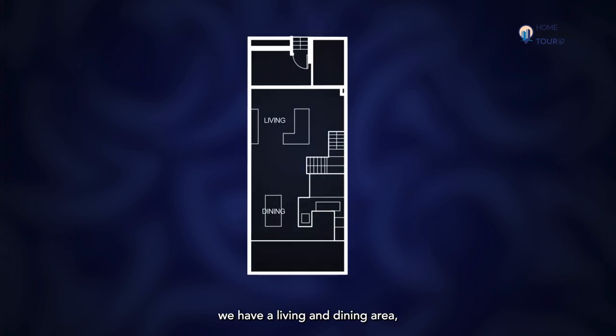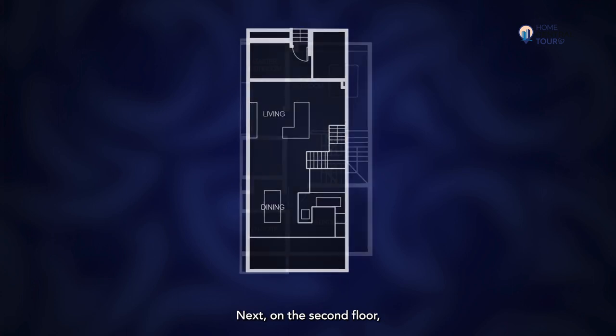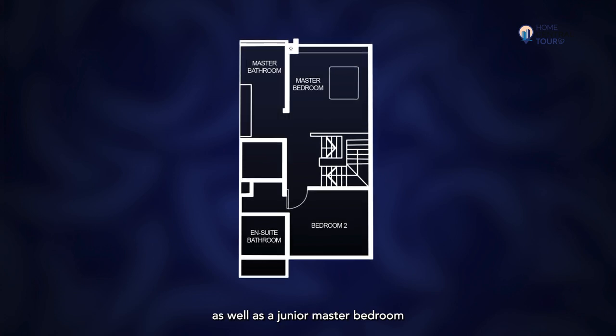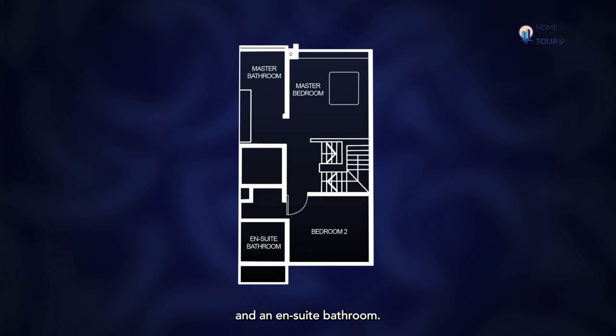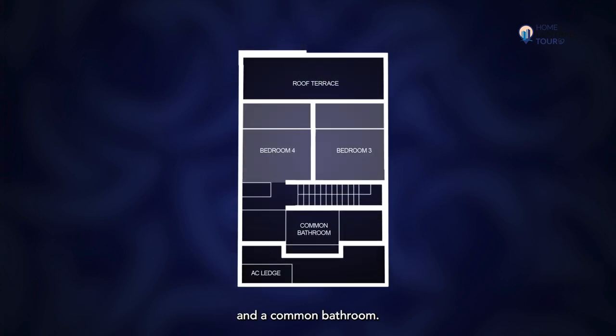On the first floor, we have a living and dining area, an indoor and outdoor kitchen. On the second floor, we have a master bedroom and an ensuite bathroom, as well as a junior master bedroom and an ensuite bathroom. On the attic level, we have two common bedrooms and a common bathroom.